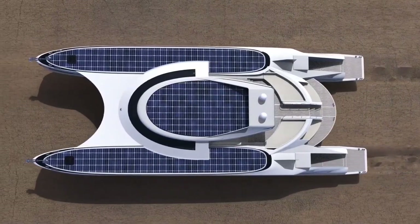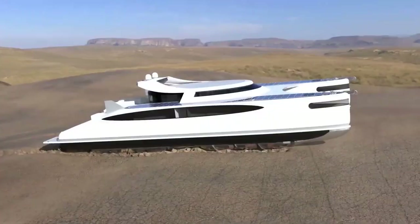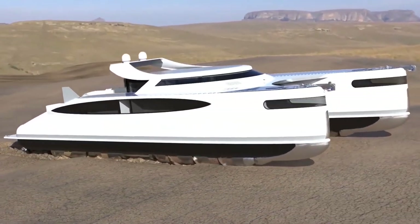Moreover, solar vehicles can be adapted to different terrains, from paved roads to off-road environments, making them versatile for various applications.